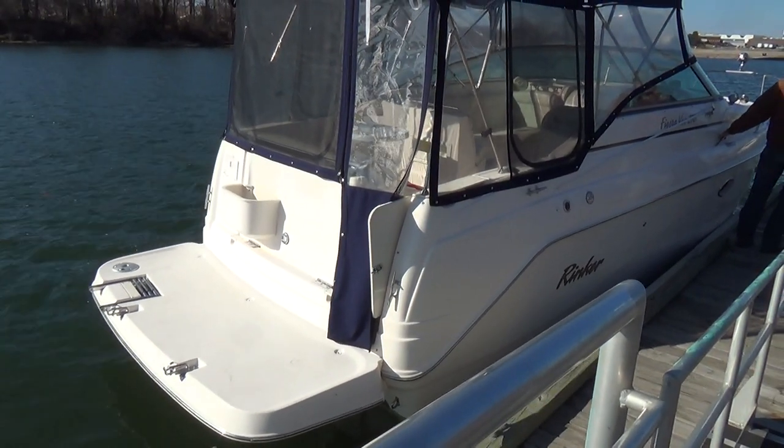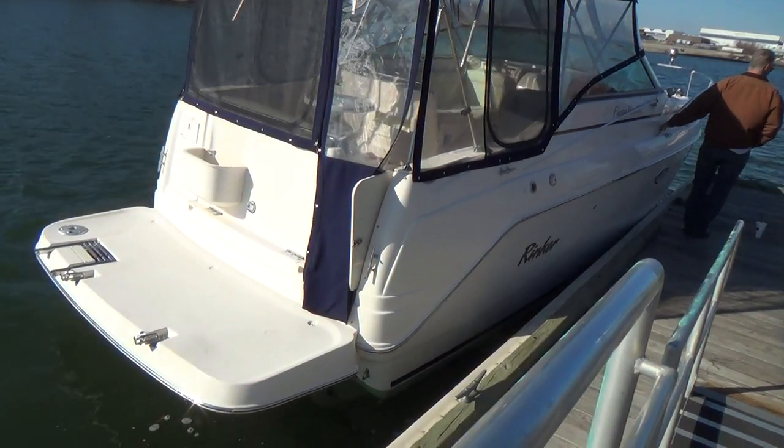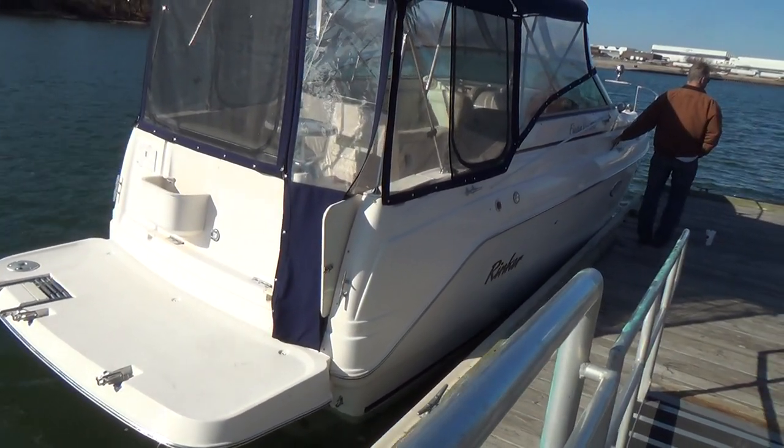It also has a Bravo 3 outdrive, dual prop counter rotating, which is nice for getting out of the hole, as well as a straighter, overall truer ride.